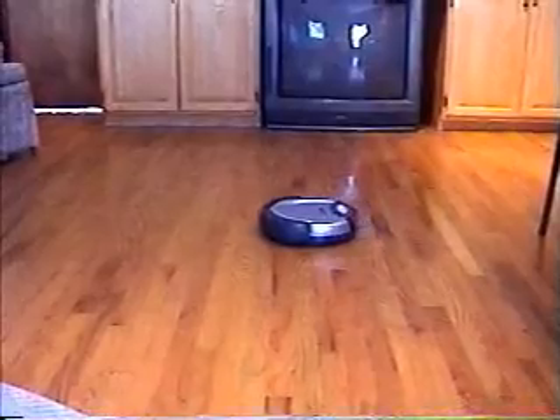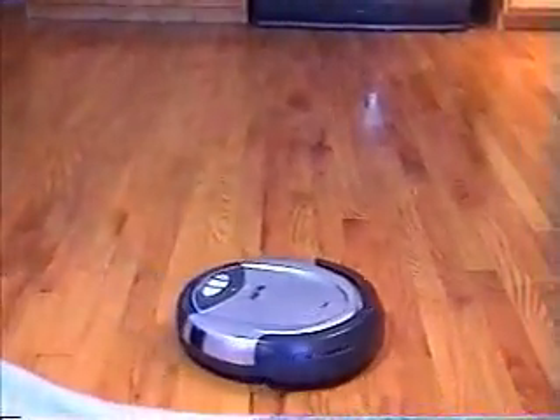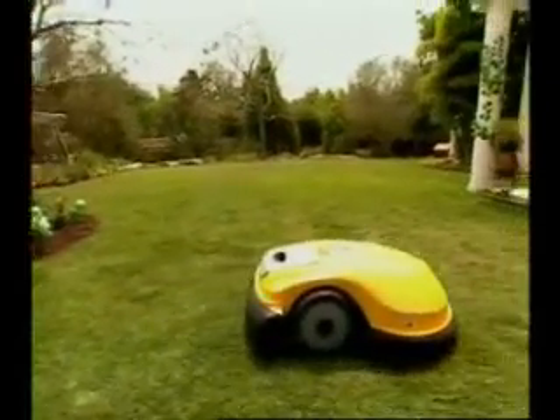Recently, robots have found their way into our homes by doing chores we don't want to, like vacuuming and mowing the lawn.